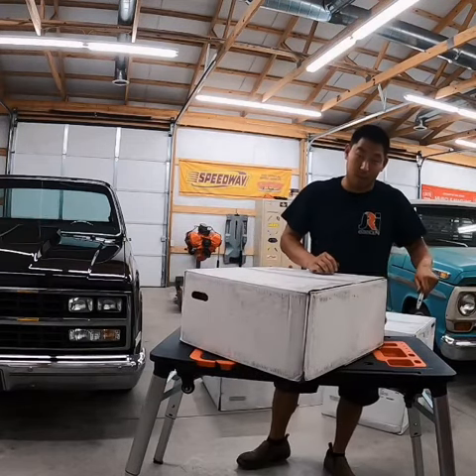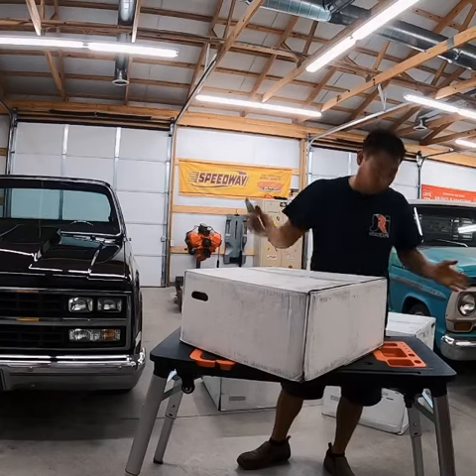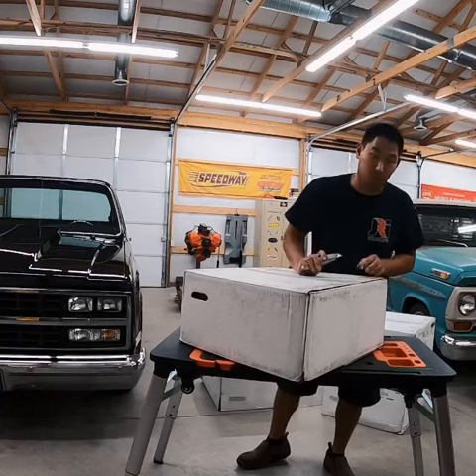By the way, if you haven't seen these new tables from Grio's Garage, they're portable, they fold down, they got wheels. They're awesome. Check them out.